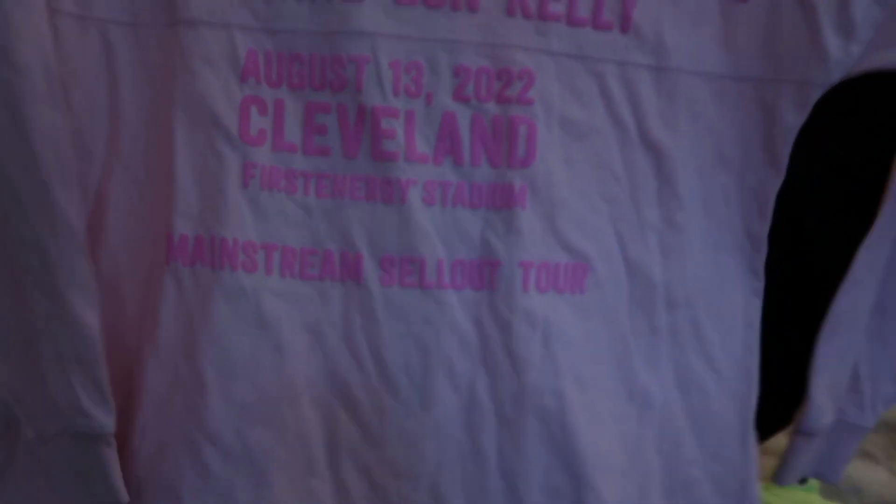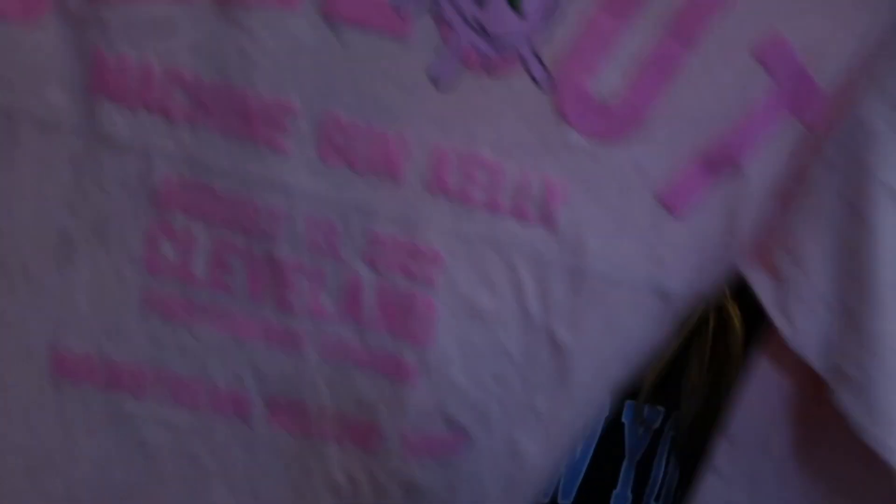Okay next up — I'm so excited for this. This is the Machine Gun Kelly Mainstream Sellout tour merch. My sister went to three of their concerts — Machine Gun Kelly, Willow, and Avril Lavigne. So I did get a few things. First I got the Sellout long sleeve.